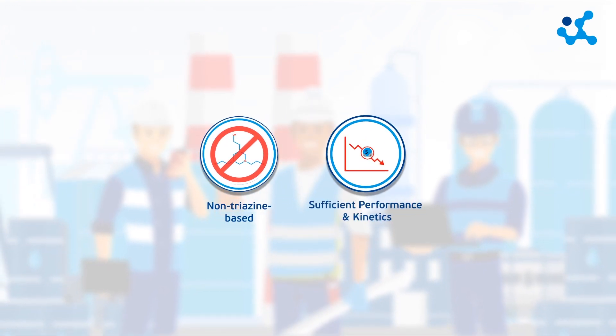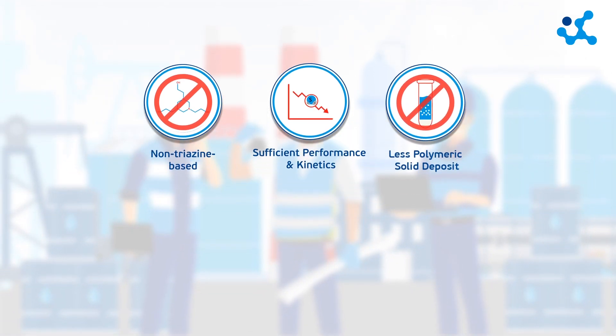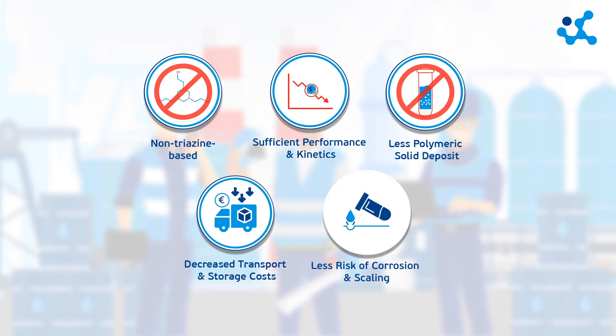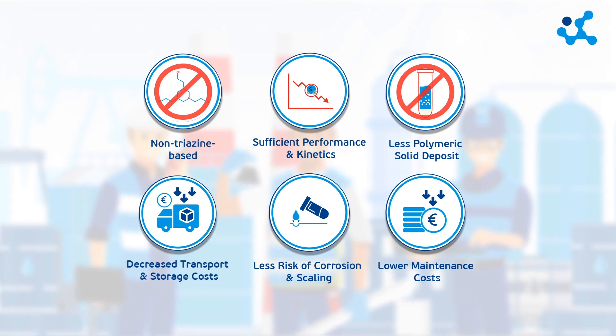They offer beneficial performance and kinetics. No polymeric by-product formation, leading to less maintenance and cleaning effort. Advantageous transport and storage footprint, since they are supplied as highly concentrated products — this becomes particularly attractive in offshore operations.